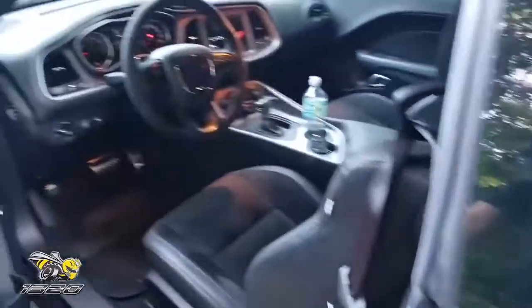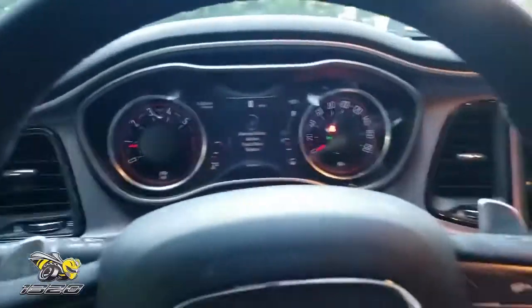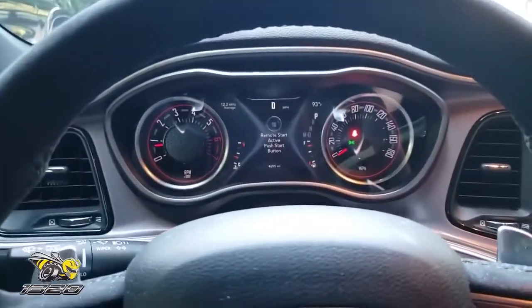Let's take a look inside. The wonderful interior of the 1320.